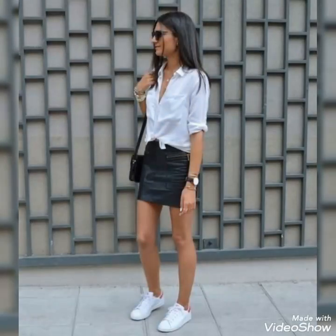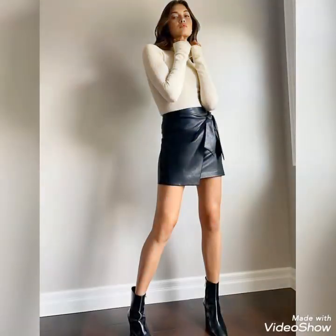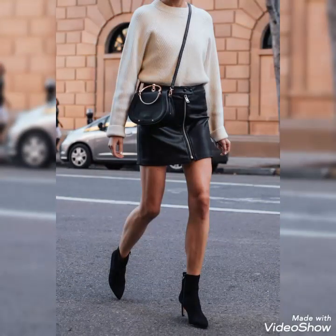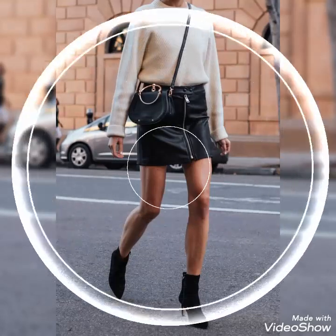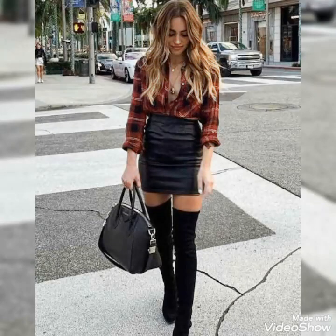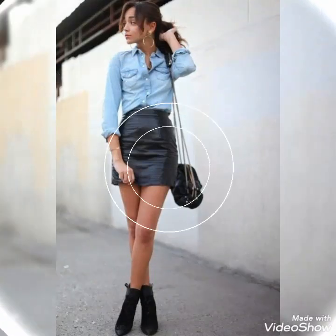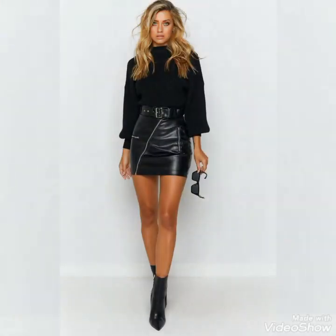Dear viewers, see you soon with the latest content of fashion and style. Stay connected with my YouTube channel for the latest information about women's fashion and style. Thanks for watching my videos — keep visiting my channel, keep sharing my videos, take care. I hope you will try these beautiful and stylish leather mini skirts. You will look extremely gorgeous and stylish by wearing these skirts. Till next video, take care!